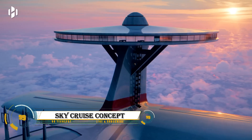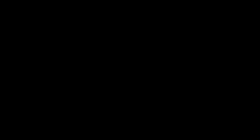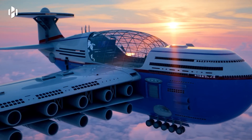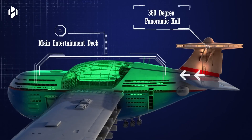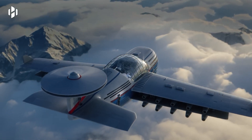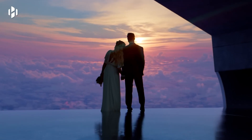The Sky Cruise is a futuristic vision of luxury air travel designed to accommodate up to 5,000 guests in a flying hotel. Conceived by Tony Holmston and brought to life by Hashem Al-Ghaili, this innovative aircraft would utilize nuclear fusion to remain airborne for years without landing.